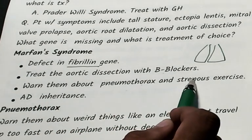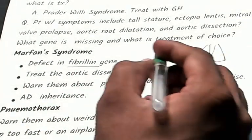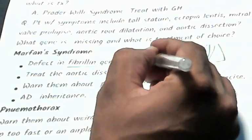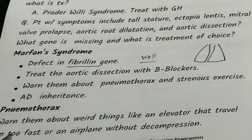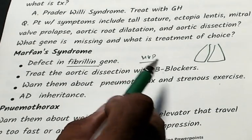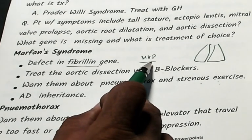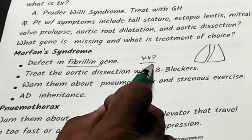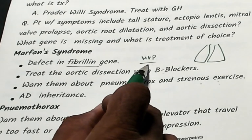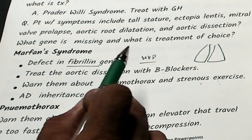Do not go for strenuous exercise, because Marfan's patients have mitral valve prolapse. Strenuous exercise decreases the venous return to the heart, worsening mitral valve prolapse and leading to sudden cardiac death.